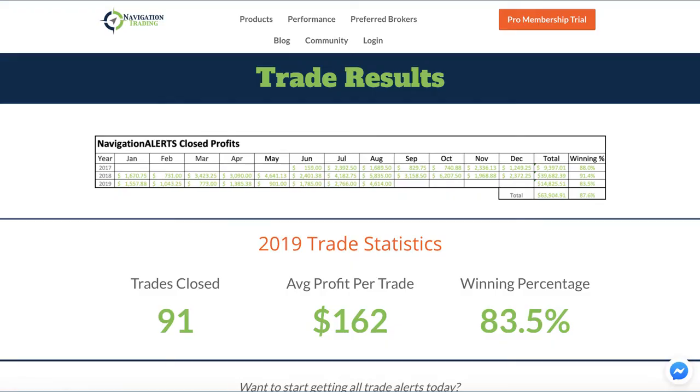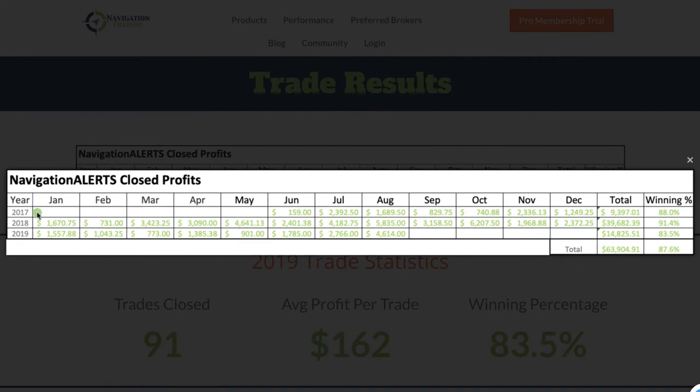If we go to our performance page, which is at navigationtrading.com/performance, you can see a recap going all the way back to when we first started posting trades in June of 2017. You can see our cumulative totals for all of our closed trades going all the way back.